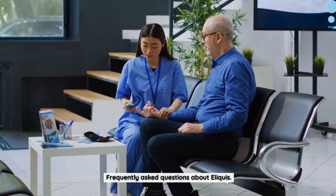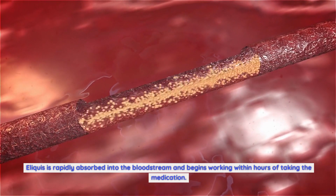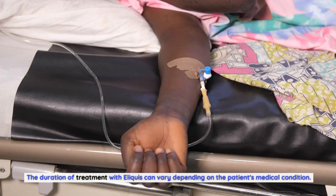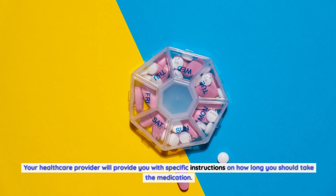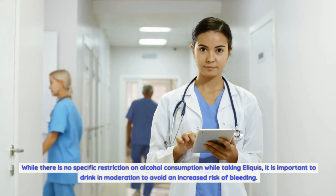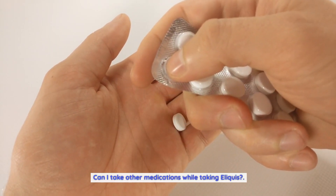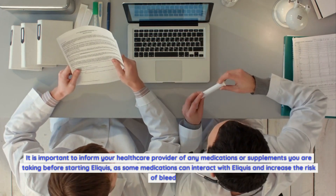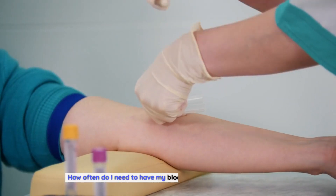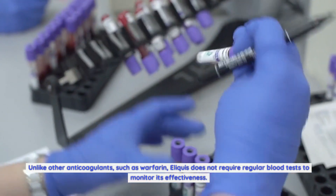Frequently asked questions about Eliquis. How long does it take for Eliquis to start working? Eliquis is rapidly absorbed into the bloodstream and begins working within hours of taking the medication. How long do I need to take Eliquis? The duration of treatment can vary depending on the patient's medical condition, and your healthcare provider will give specific instructions. Can I drink alcohol while taking Eliquis? While there is no specific restriction, it is important to drink in moderation to avoid an increased risk of bleeding. Can I take other medications while taking Eliquis? Inform your healthcare provider of any medications or supplements before starting Eliquis, as some can interact and increase the risk of bleeding. Unlike anticoagulants such as warfarin, Eliquis does not require regular blood tests to monitor its effectiveness.